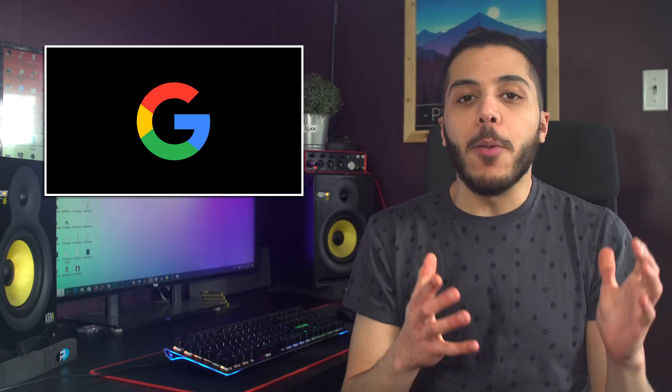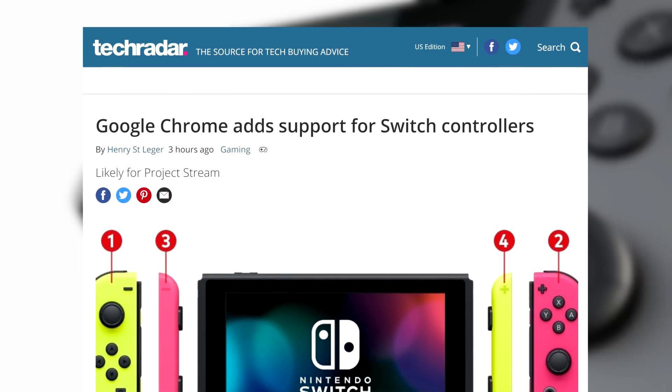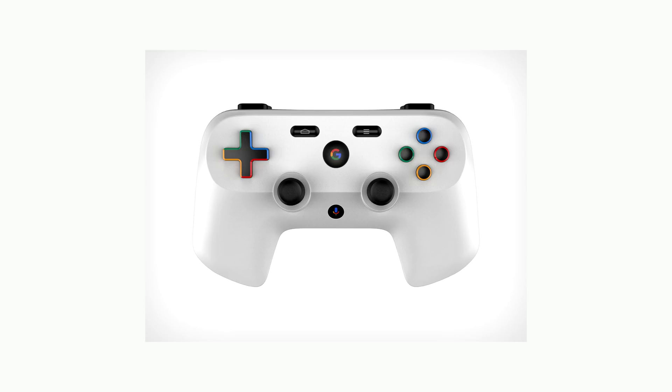Then we have Google, which is preparing for their big event on March 19th at the GDC. A recent software update to Chromium, which is the backbone of Google Chrome, just added support for the Nintendo Joy-Con controllers and their Pro Controller. This is probably in preparation for Project Stream. I guess if you don't want to be seen with this thing, you have more and more alternatives now.